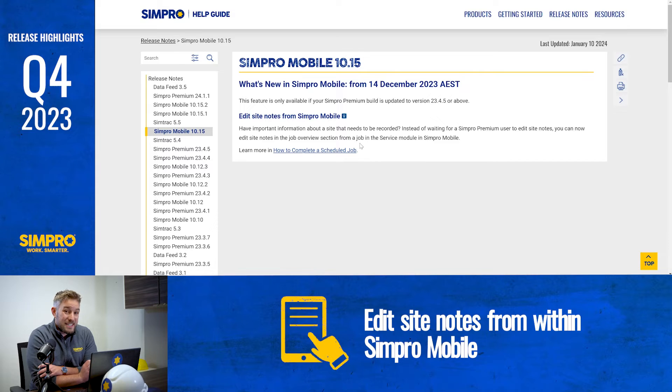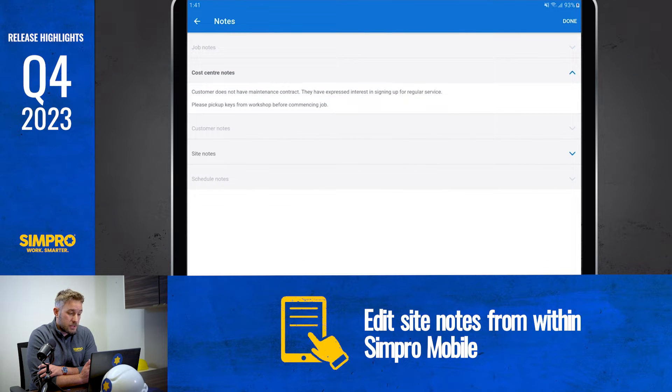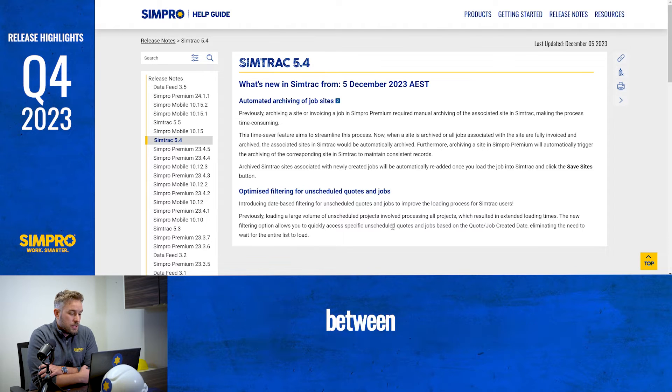We've also got updates to Simpro Mobile and SimTrack. Field staff can now edit site notes from within Simpro Mobile, whereas previously you'd have to wait for a Simpro Premium user to add or edit them — so this is going to get your information down faster and easier. Plus, SimTrack now gives you the ability to optimize filters. Get your work done faster by filtering and accessing only the specific unscheduled quotes and jobs you need to see.